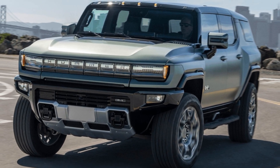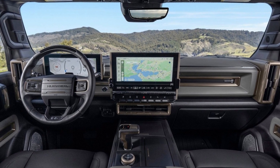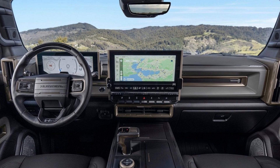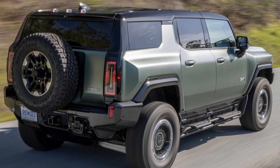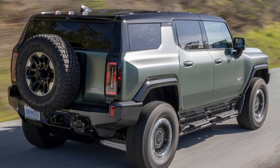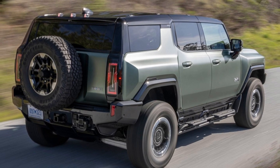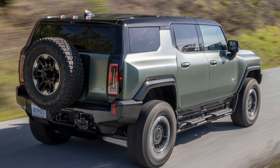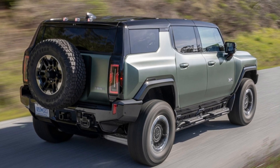The GMC Hummer EV achieves predictably bad EPA ratings. It took a while before we got to see the official EPA-rated fuel economy of the GMC Hummer EV SUV, but it is finally here. The EV has an EPA-rated efficiency of 59 city, 48 highway, and 53 combined MPGe — higher than the leaked 47 MPGe combined rating last year for the Hummer EV Edition 1.